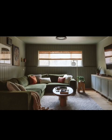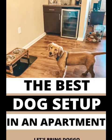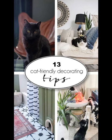Incorporate playful design elements that cater to both you and your pet. Wall-mounted climbing shelves and scratching posts disguised as sculptures, along with interactive toys, can add an extra layer of fun and engagement to your living room.